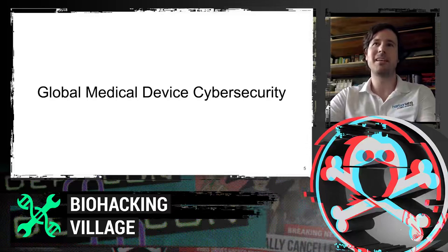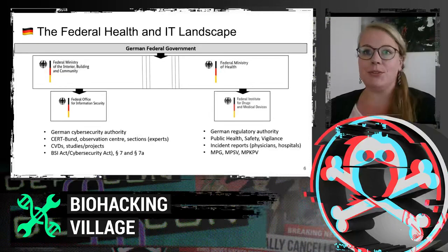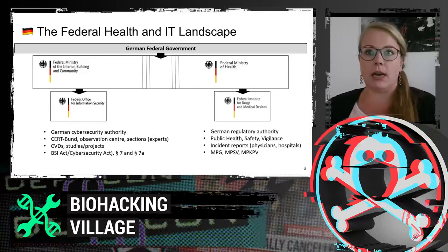Let me introduce you to the German federal landscape to demonstrate our duties and responsibilities in terms of health IT security or cybersecurity. This schematic drawing shows a simplified version of the complete German federal government. In Germany, below the grey field, we have various ministries. The two important ones are folded out: on the left, the Federal Ministry of the Interior, Building and Community, and on the right, the Ministry of Health. My employer, the Federal Office for Information Security, is the authority under the Ministry of the Interior on the left.